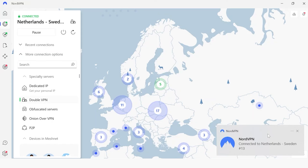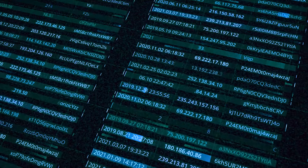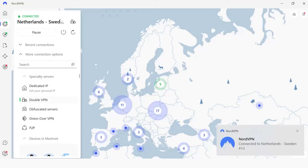This double encryption makes it extremely difficult for anyone, including your internet service provider or attackers, to figure out what you're doing online. Ultimately, the DoubleVPN enhances your anonymity by masking your original IP address twice. So even if someone manages to intercept your connection at one VPN server — in this case in the Netherlands — they would only see encrypted data and the IP address of the second VPN server, not your real IP address.